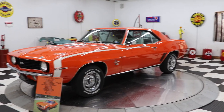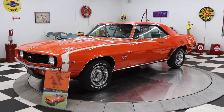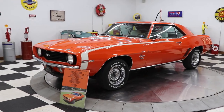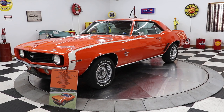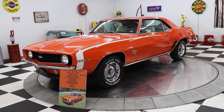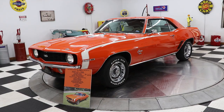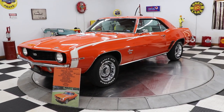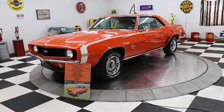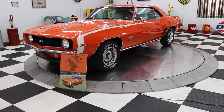It is a 1969 Chevrolet Camaro. This car is an X22 car. It has a 396 350-horse L34 engine underneath the hood, 12-volt Positraction rear end, 3.31 gears, and it is an M21 four-speed car with AM/FM.